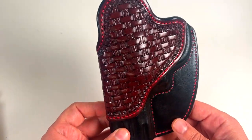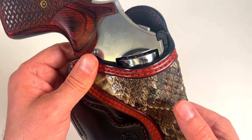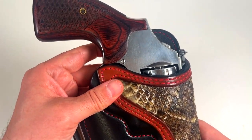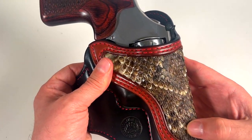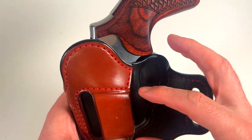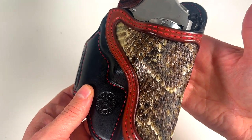This IWB holster fits my Smith & Wesson 686. Then I found out he does these snake panels — he can do python or whatever you want. What's cool is this rattlesnake panel came from a rattlesnake he shot in Texas himself. Once I saw that, I bought this from him. This is his outside-the-waistband holster at a cant, for a belt that's one and a half to one and three-fourths inches. Just look at that rattlesnake panel — just high quality.